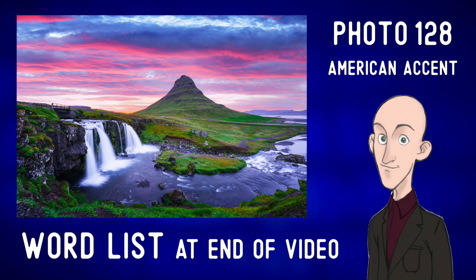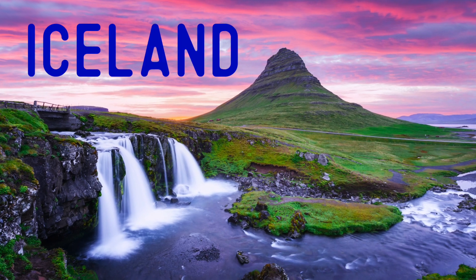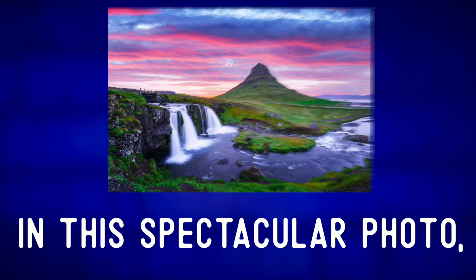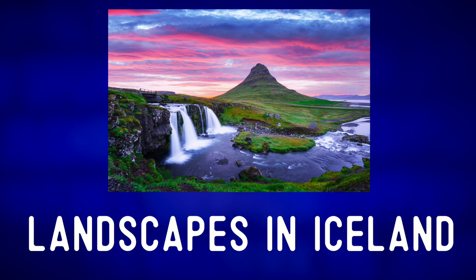Describe the photo. Let's travel north all the way to Iceland. In this spectacular photo we can see one of the most photographed landscapes in Iceland.